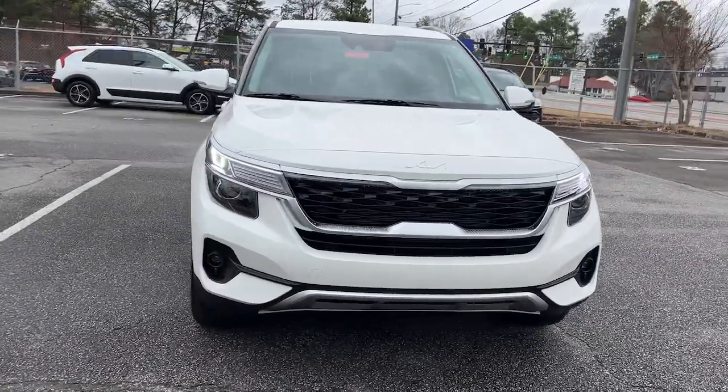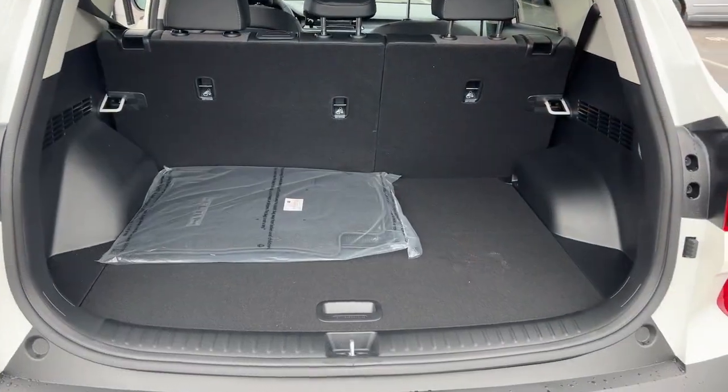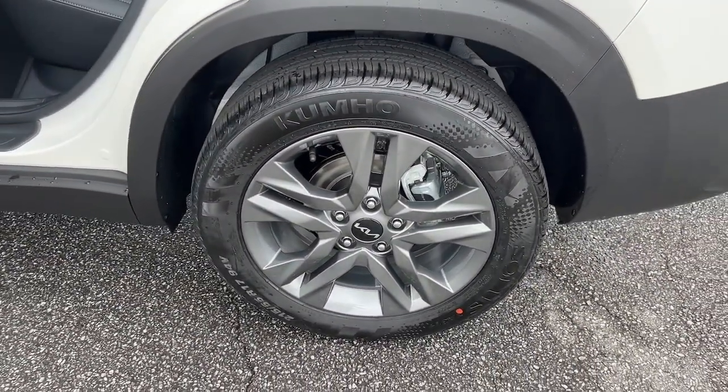These are just some of the great options this vehicle comes with: keyless entry, backup camera, lane keeping assist, keyless start, remote engine start.